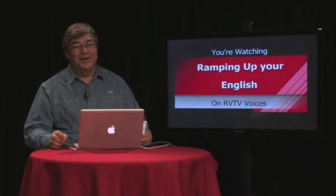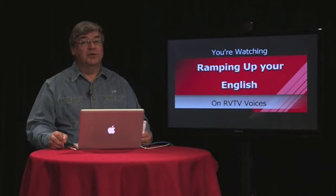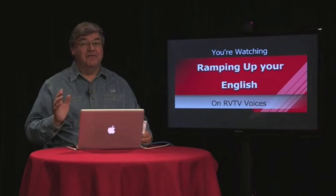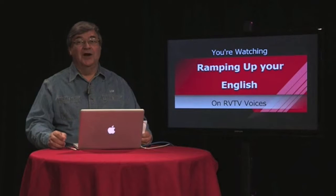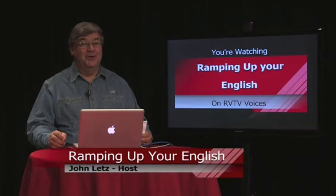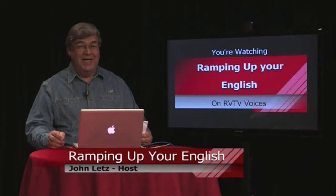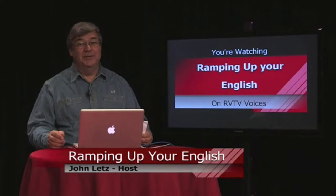Welcome again to Ramping Up Your English. I'm John Letts and this is segment two of episode 33 — our first episode in our new unit, which is animals. So welcome back into the studio. We'll be taking some more time out on the ranch a little bit later in this program and into a second program that we'll be doing on horses.